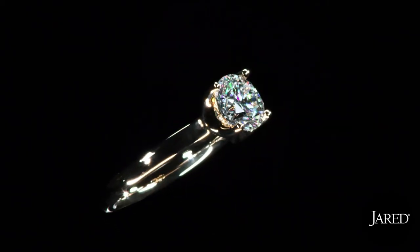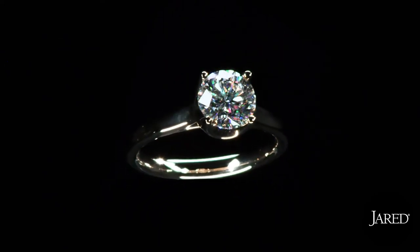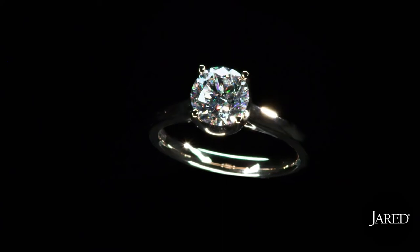Available at all Jared locations, your significant other can't imagine the explosion of color, brilliance, and sparkle that awaits your proposal, just as you can't imagine your life without them. Whether you're shopping online or in a Jared store, live your love in color with the Leo First Light Diamond.